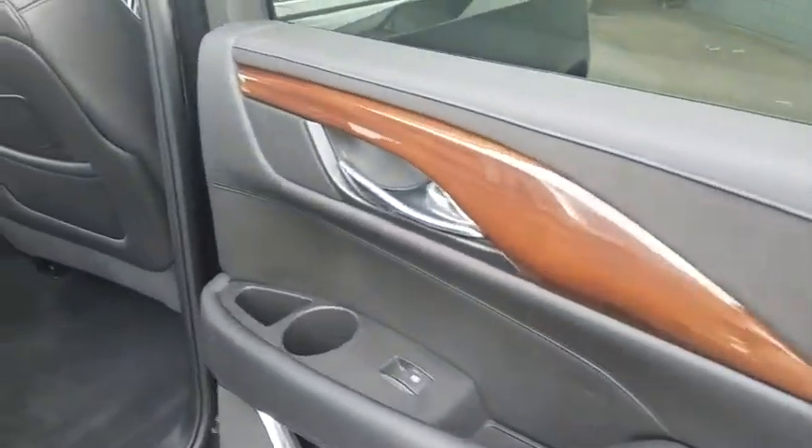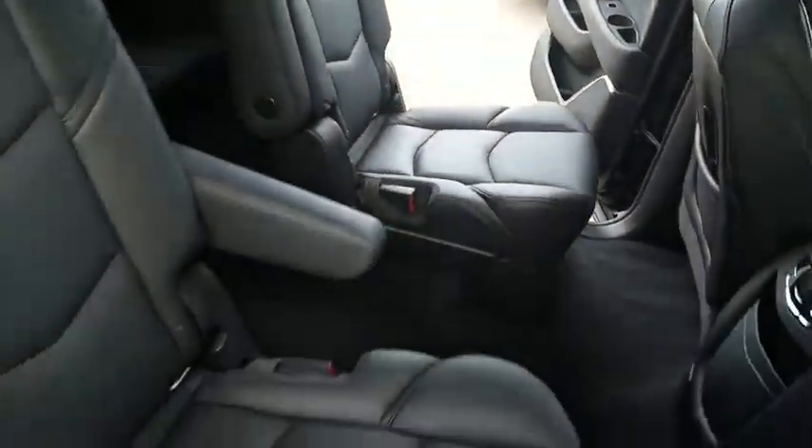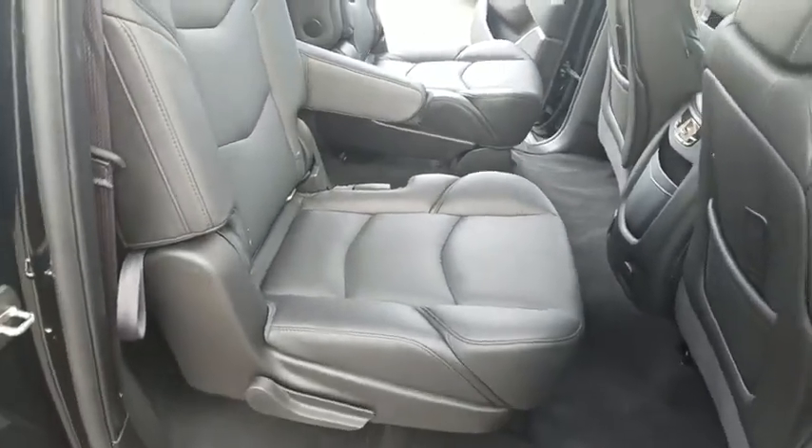Backup camera, power passenger seat, leather-wrapped steering wheel, Bluetooth, adjustable steering wheel, power steering, aluminum wheels, four-wheel disc brakes, cruise control.